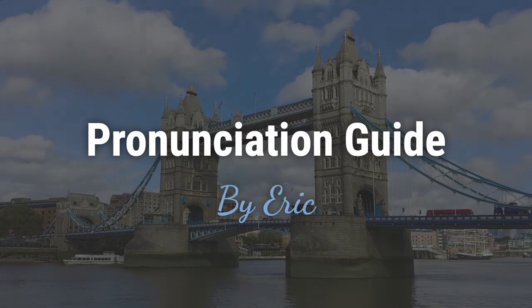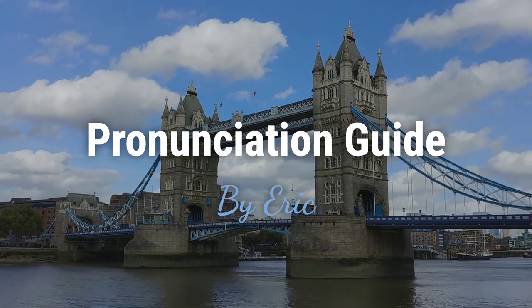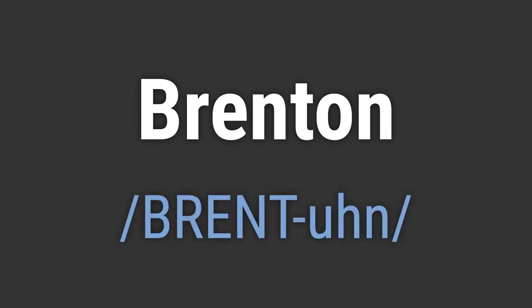Hello. This is Eric. Welcome to my pronunciation guide on some of the most mispronounced names in the world. It's a name with a rich history and an interesting etymology. It's pronounced as Brenton.